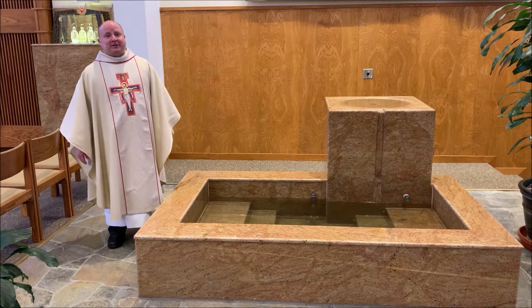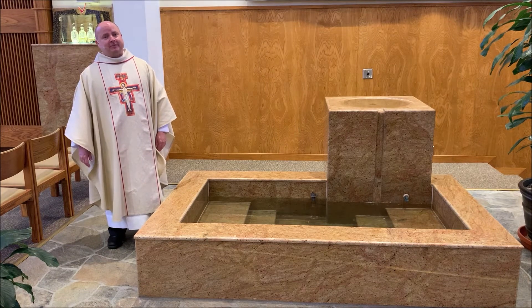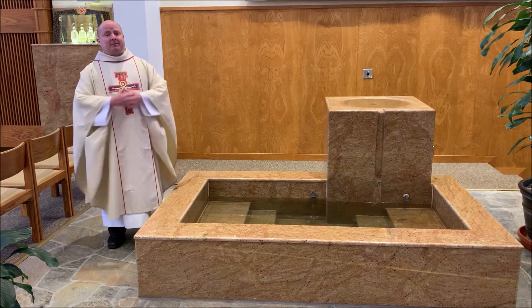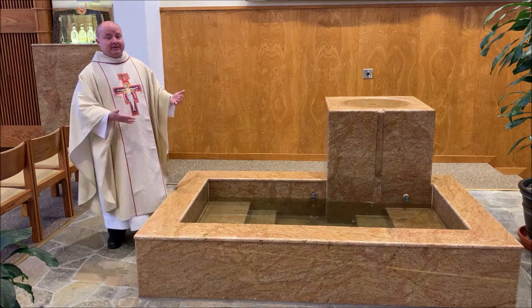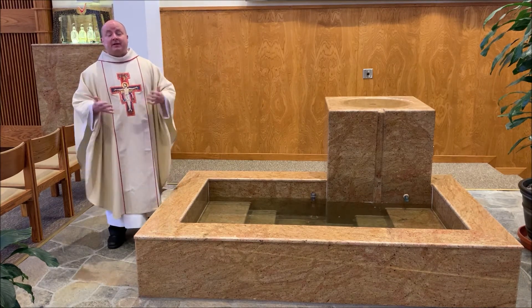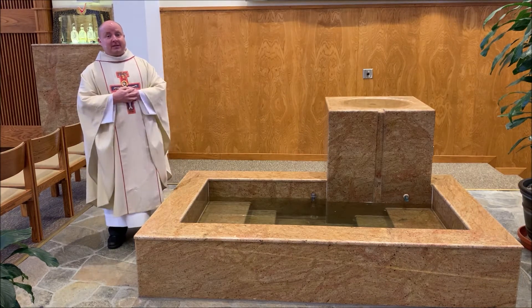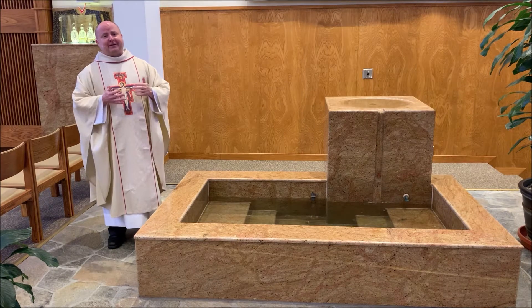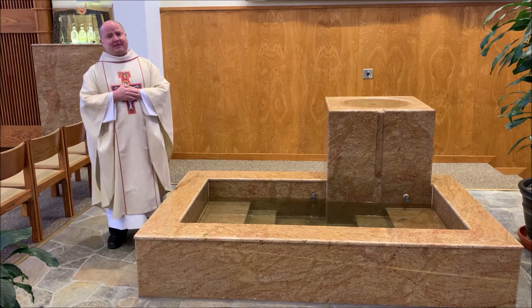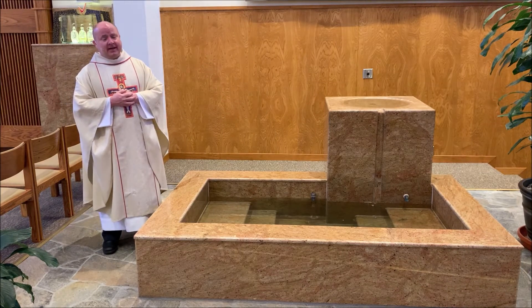Hi, and welcome back to another installment of the tour of the Church of St. Clare of Assisi in Santa Clarita, in which, throughout this time of global pandemic, we're making sure to explain the significance of many different things within the church building, so that you might learn something during this time, and so that everybody remembers what we look like. Today, we're going to be talking about the baptismal font and the ambry.